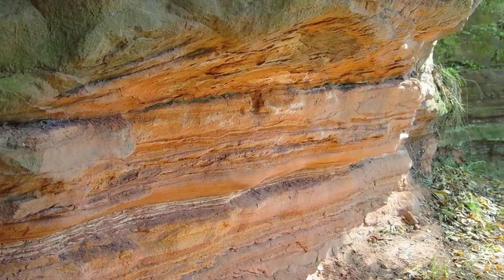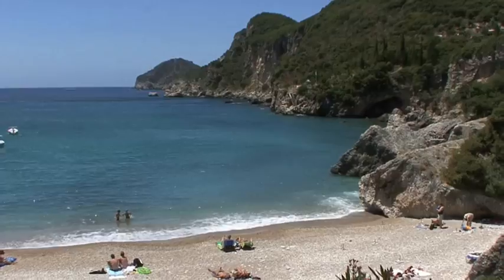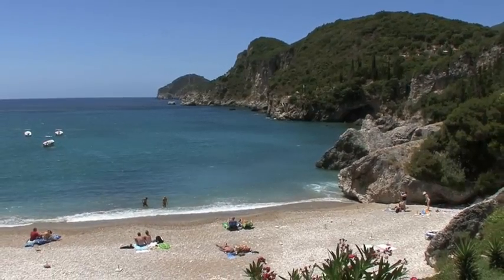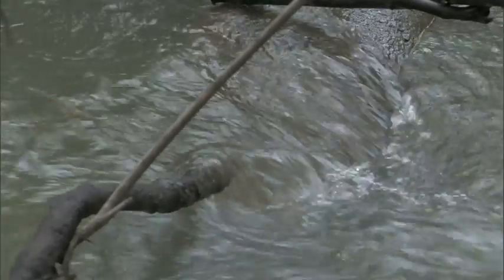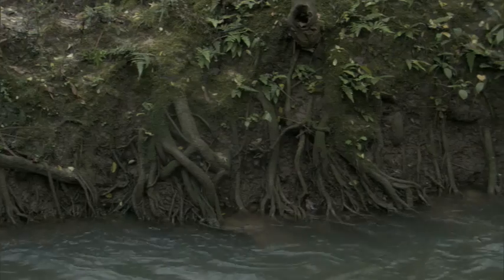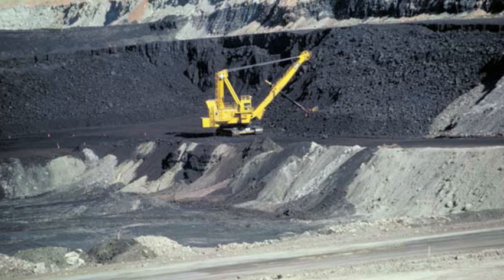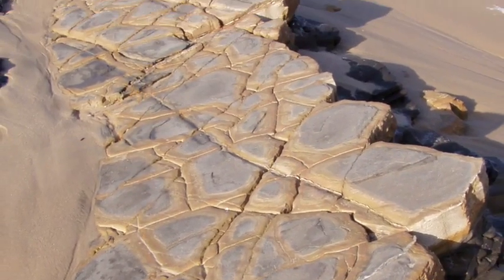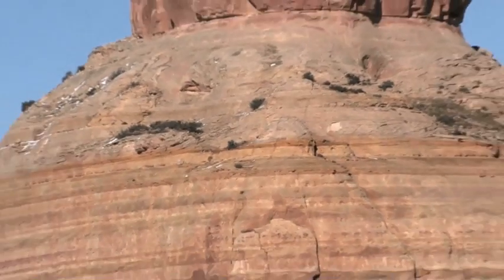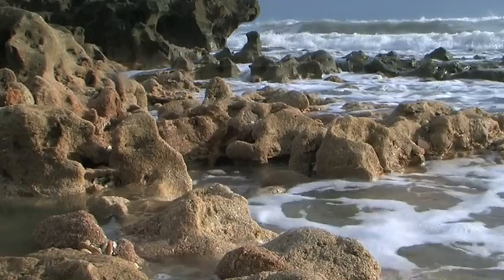As it resurfaces, sandstone will weather again and grains will be broken off and transported to another beach. Many of the grains of sand at your favorite beach have been on other beaches in the distant past. Living organisms also contribute their remains to sedimentary rocks. Plants die, and their leaves, stems, and trunks accumulate to form layers of coal. Microorganisms in the ocean die, and their skeletons add to the material at the bottom — material that will eventually become the sedimentary rock we call limestone. Sandstone, shell, and limestone are the most common forms of sedimentary rock.